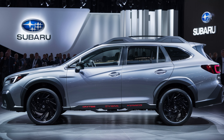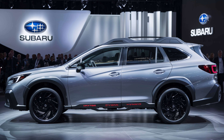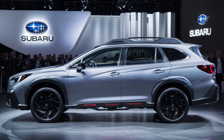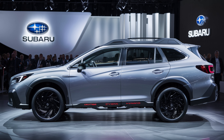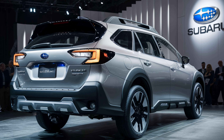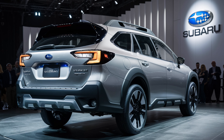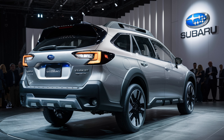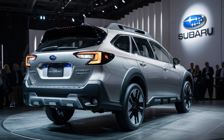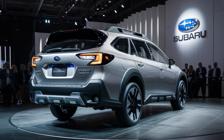The 2025 Outback Hybrid boasts a bold and refined exterior that builds upon the rugged charm of its predecessor. Subaru has subtly enhanced the design with sharper lines and more sculpted body panels. The front fascia features an updated grille and headlight design, giving the Outback a more assertive stance. Along the sides you'll notice fresh alloy wheel options and a slightly tweaked character line. At the rear, new taillight graphics and a subtle bumper redesign complete the modern look.